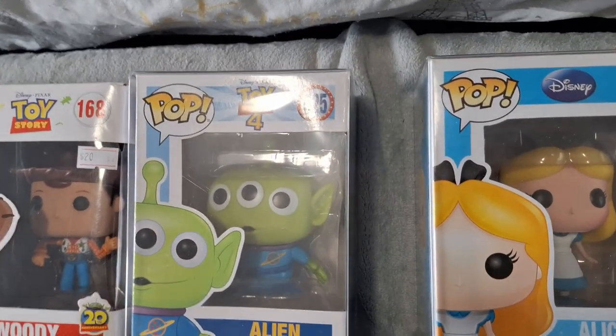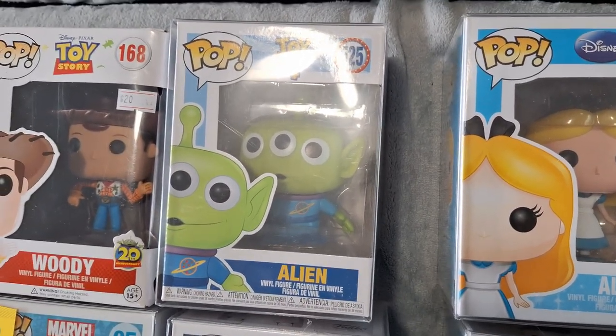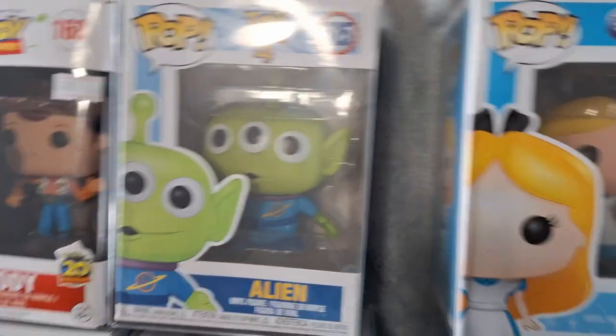We also did pick up Alien, which we've been looking for for a while. I don't think it's the original one, but it did have the price tag for $25 and we did get it for $20, so that was a nice price for that one.